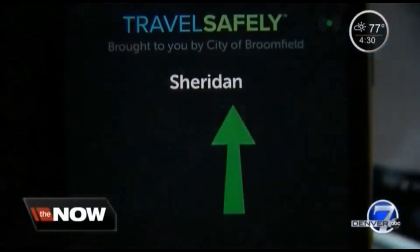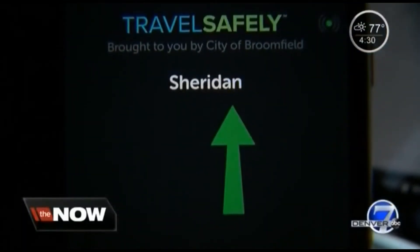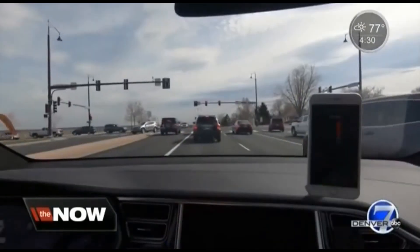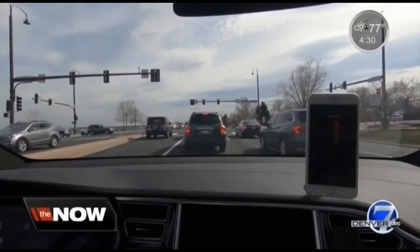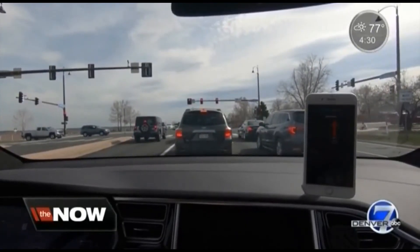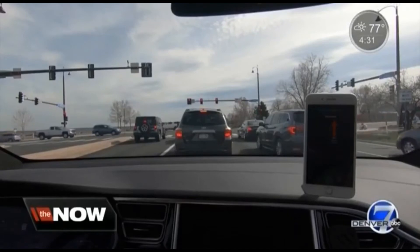We sometimes need a little help noticing when a light turns green. Lucky for you, there's an app for that. It is called Travel Safely, and we got to see it tested out in Broomfield today. The app runs in the background of your phone, and it does more than tell you when the light's green. It also warns you if you're about to go through a red light, or if you're going too fast in a school zone, or even if you are about to hit a pedestrian.